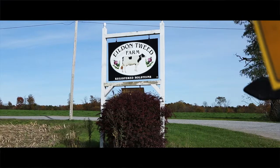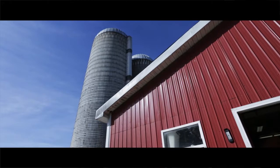Well, I'd like to welcome you here. I'm David Wood, owner of the farm. The name of the farm is Eildon Tweed Farm. We're located in Saratoga County and it's near Albany, New York.